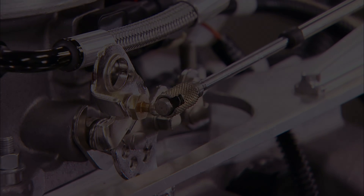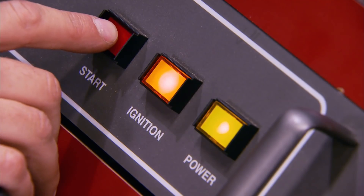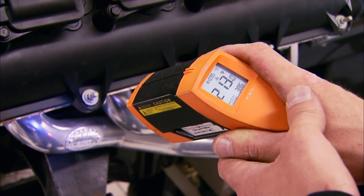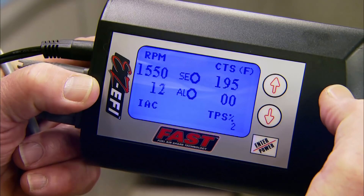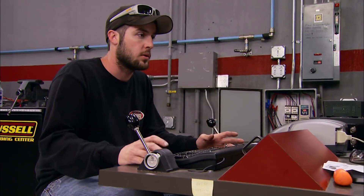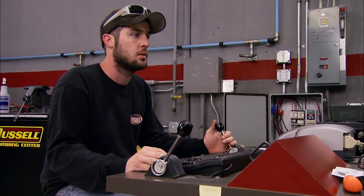The ECU needs to know what voltage corresponds to open and closed throttle — first it captures the idle or closed position value, then it tells us to hold the throttle wide open until it captures that value. And that's it for the basic setup. The next step is to start the engine, let it warm up. You can also use the handheld to monitor live data like engine temperature, air/fuel mix, and so on.